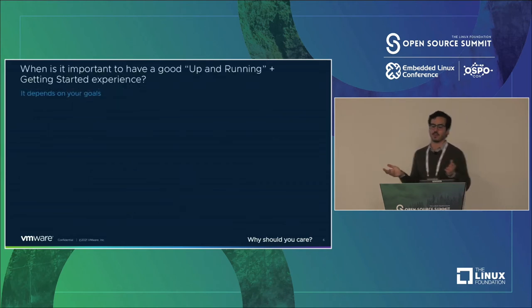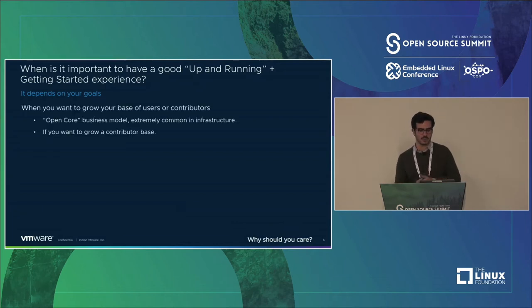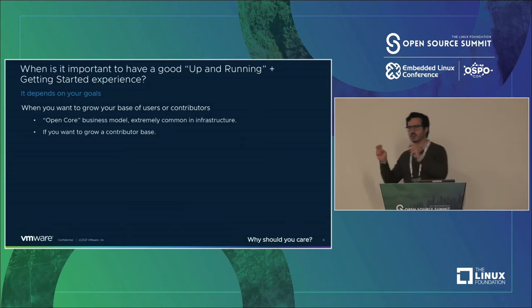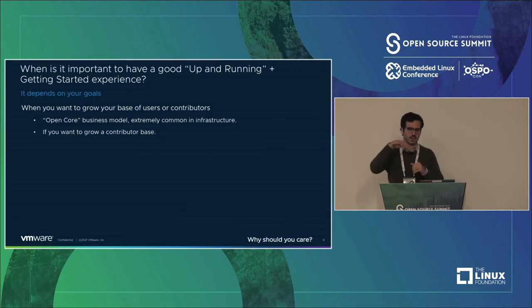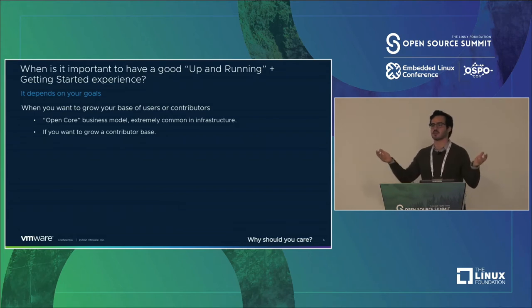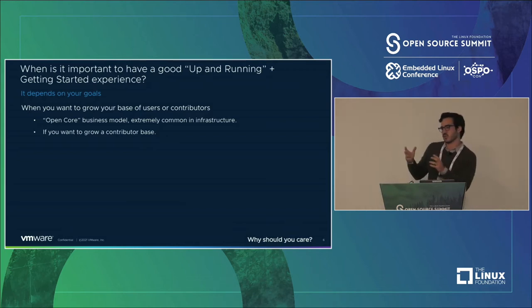When is it important to have a good up-and-running experience? I'm not a Getting Started maximalist — I don't think every project needs this. But there are a couple of kinds of projects that definitely benefit. When you want to grow a base of users or contributors — and who doesn't — it's really important. Especially with open core business models. And if you want to grow a contributor base, nurturing your user-to-contributor funnel is really important: the more users you get in the door, the more contributors you get at the end of that funnel.